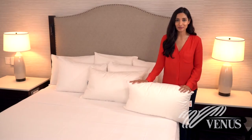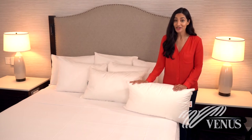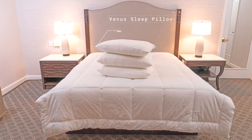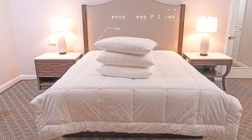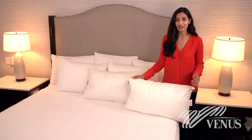Venus offers two incredible pillows to provide your guests with the opportunity to sleep comfortably, regardless of their pillow firmness preference or their favorite sleep position. The Venus Sleep Pillow comes in two firmness levels to provide options for your guests. The 100% polyester Memoral fiber pillows can be either soft or firm.